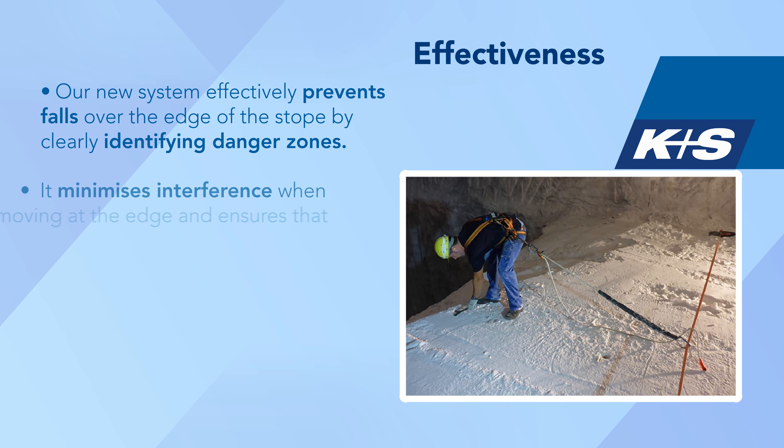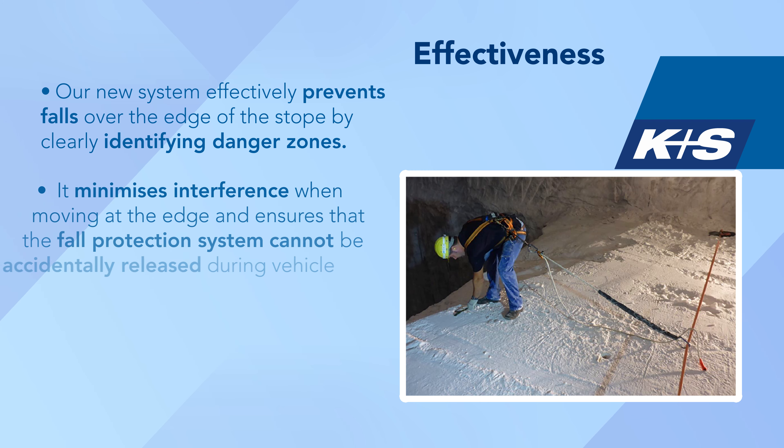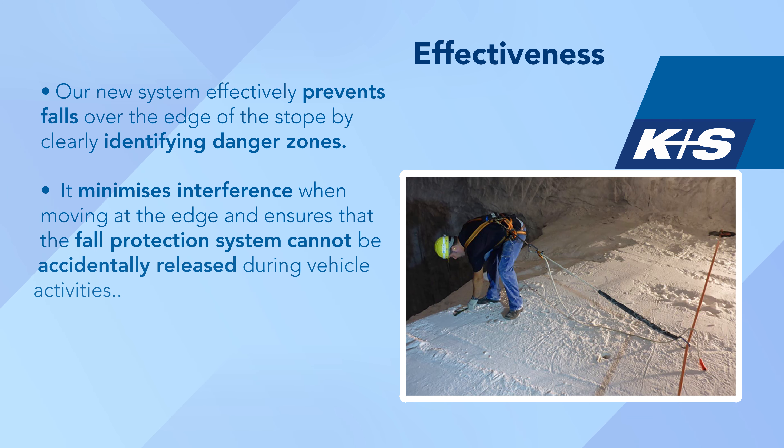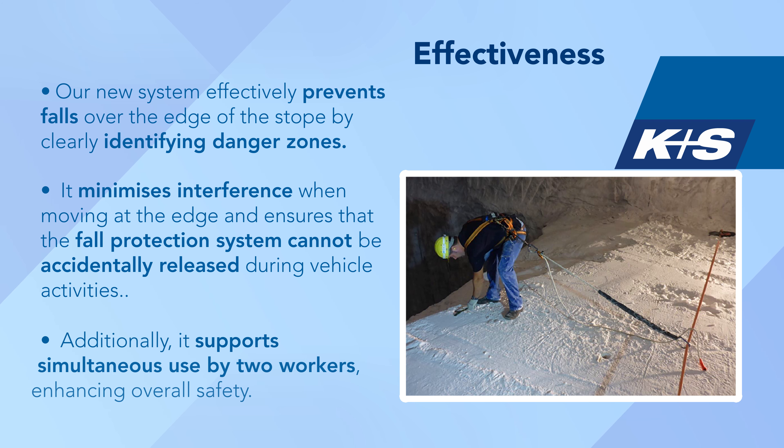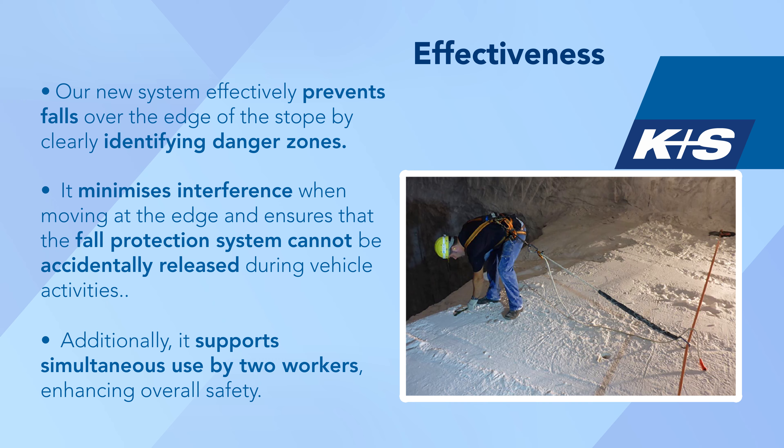It minimises interference when moving at the edge and ensures that the fall protection system cannot be accidentally released during vehicle activities. Additionally, it supports simultaneous use by two workers, enhancing overall safety.